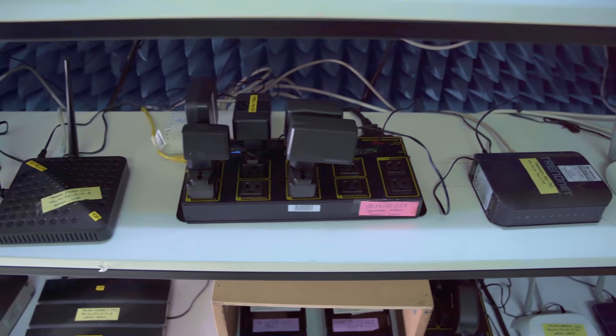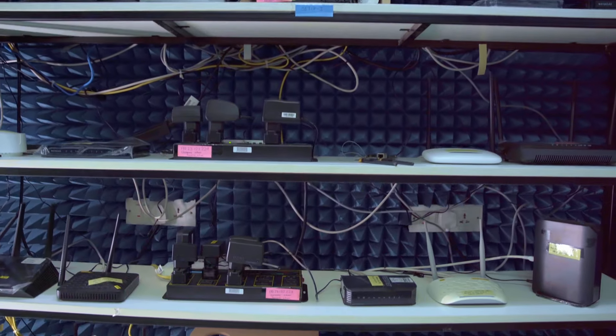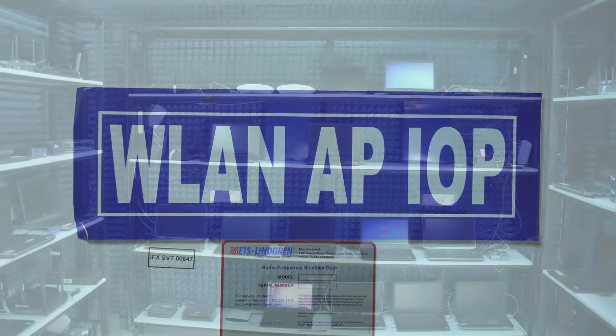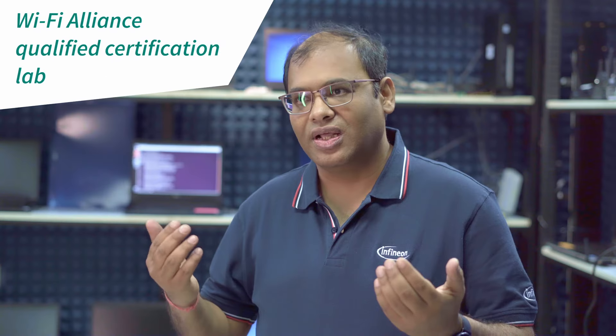Our customers need to certify their end products to comply with Bluetooth and Wi-Fi standards. We help them in their certification journey by pre-testing and validating certification requirements. In fact, we are now authorized by Wi-Fi Alliance as a solution test lab. This helps us to run baseline and quick track suites in our laboratory, and this also helps our customers.